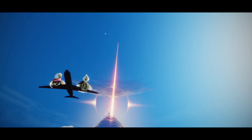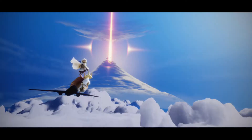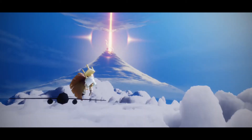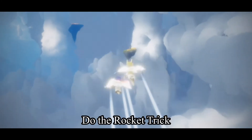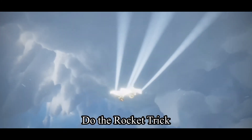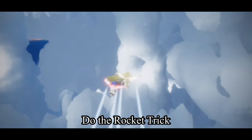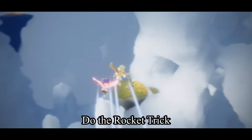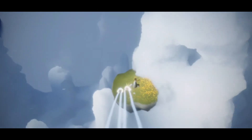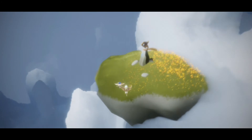Hey guys, welcome back to my channel. Today I'm going to show you how to find the Boeing flight in Sky. All you have to do is fly in the open area and fly towards where you can find a tiny spot to land, do the rocket trick, and up there you can see the flights lingering around. Just hop on the plane and enjoy.